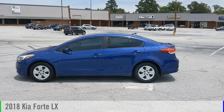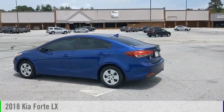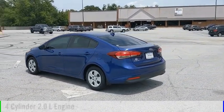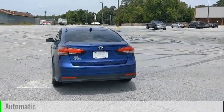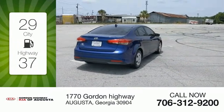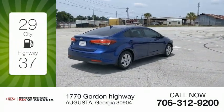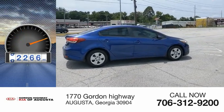Make a great choice today with the 2018 Forte. This vehicle is powered by a front-wheel drive, 4-cylinder, 2.0-liter engine and comes with an automatic transmission. Great fuel efficiency saves you money by requiring fewer trips to the gas station. This vehicle has less than 95,000 miles.